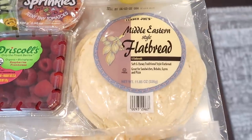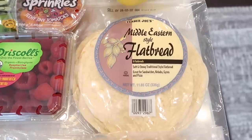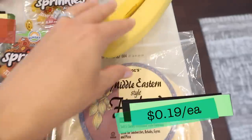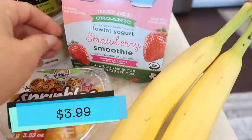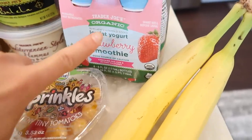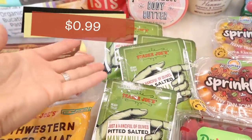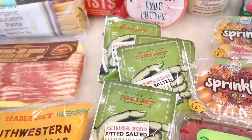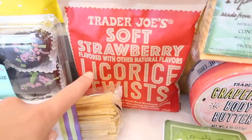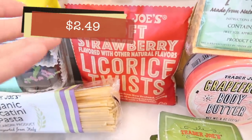Now let's get into the stuff we always buy every week — we're creatures of habit. I got the Middle Eastern flatbread, some bananas, and my son's favorite yogurt smoothies in strawberry. I also grabbed a ton of these because Benson's been loving them and they're easy, convenient, and delicious. And then the soft strawberry licorice is back — it's been in and out of stock for months, so every time it comes back in I grab a bag.